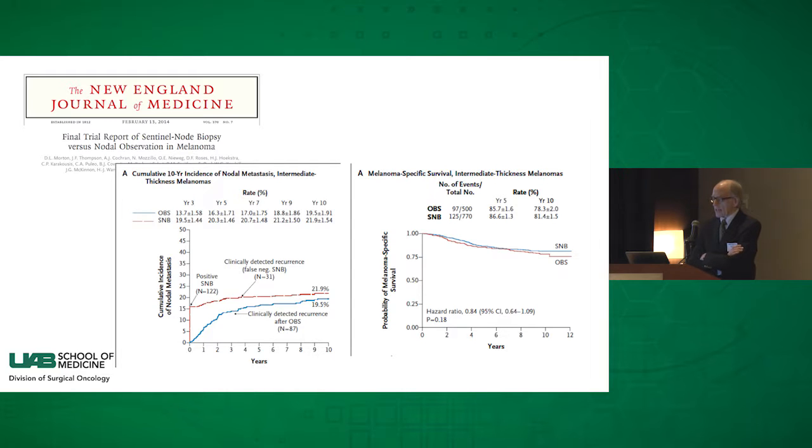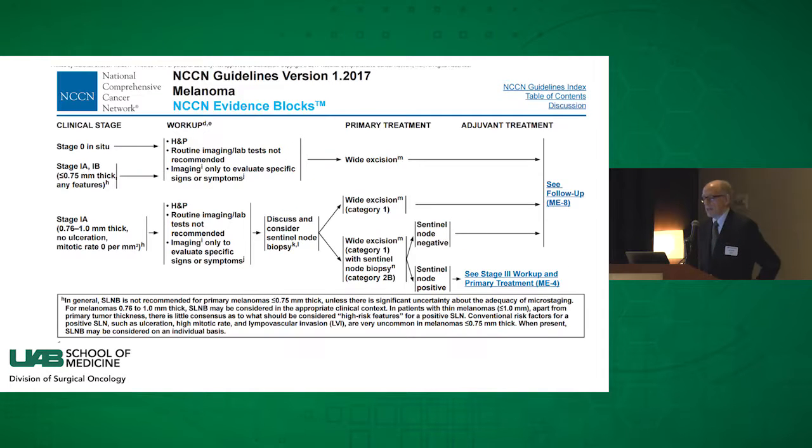This is a group of patients who represent only about 15 percent of the total population, so it's hard to show a difference — and there was absolutely none in that trial. As a result, the NCCN guideline shows that if patients have a tumor less than 0.75 millimeters in thickness — now going to be 0.8 because a new staging system divides patients at 0.8 instead of 0.75 — no sentinel lymph node biopsy is recommended.